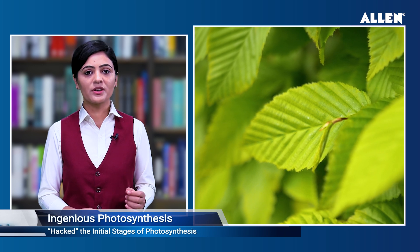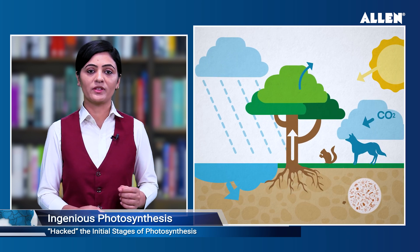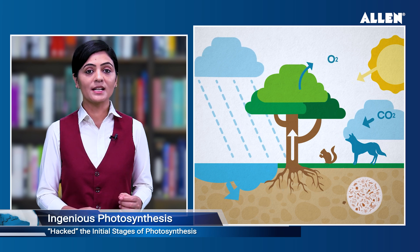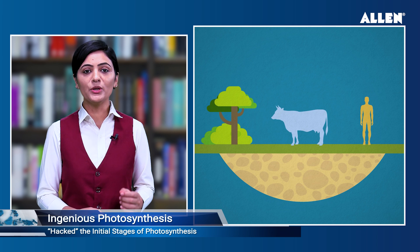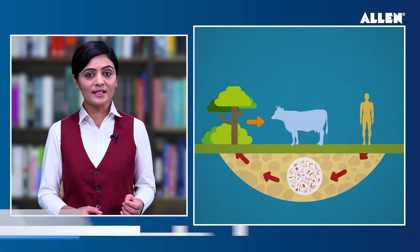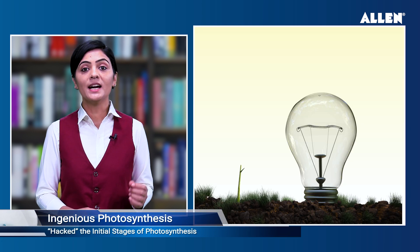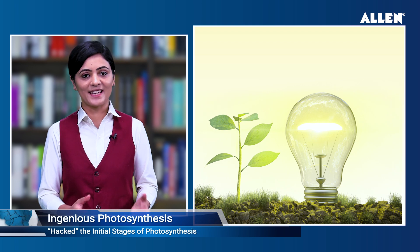Ingenious photosynthesis hack paves the way for renewable energy breakthroughs. In a groundbreaking development, researchers have successfully hacked the initial stages of photosynthesis, the natural process that fuels the majority of life on earth. By uncovering new techniques to extract energy from this process, ye findings future mein sambhavit rup se clean fuel or renewable energy solution paida karne ka kaam asaan kar sakti hai.